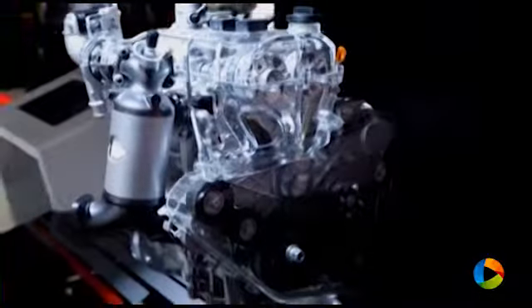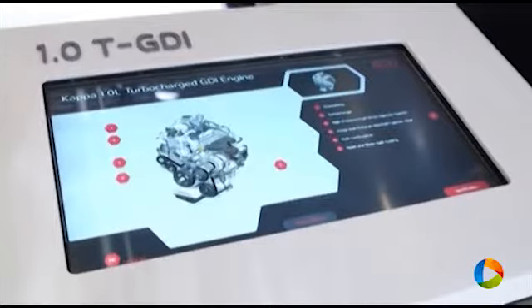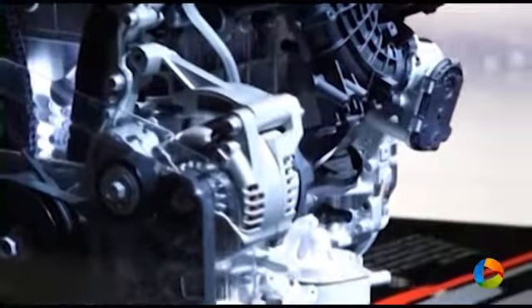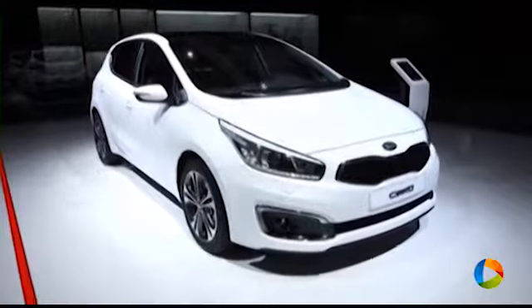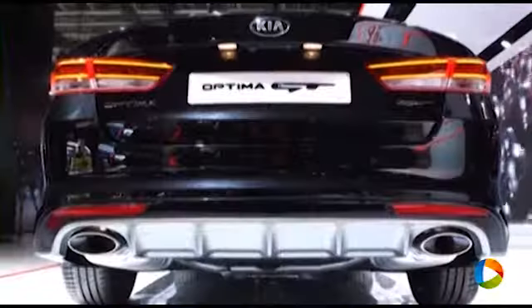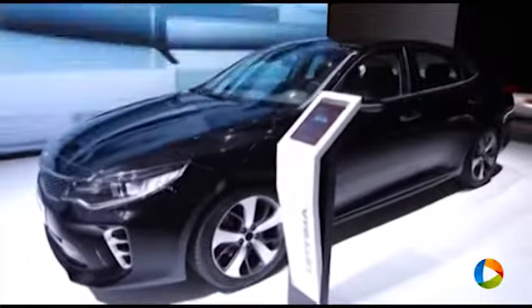We are showcasing two new engines: our 1.0 Turbo GTI three-cylinder engine and a 2.0 Turbo GTI engine. These engines are available for the first time in our Kia Seed vehicles that we just upgraded a few months ago, and the 2.0 Turbo GTI engine will be available in the all-new Optima that we are showing for the first time here at the Frankfurt Motor Show.